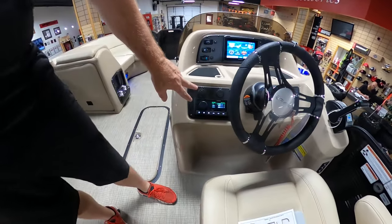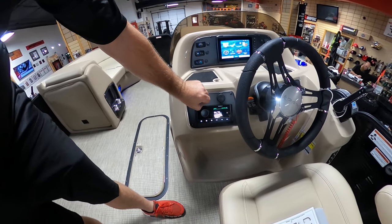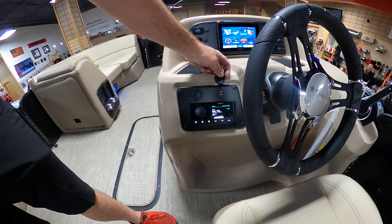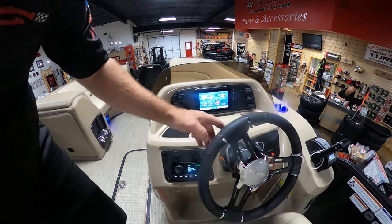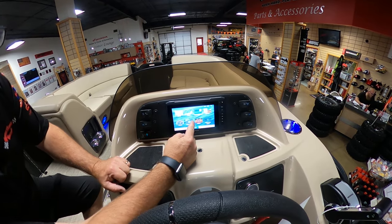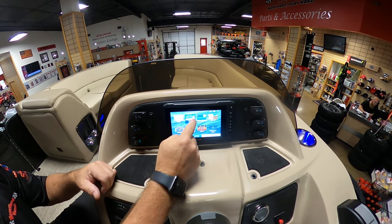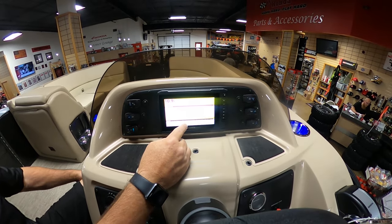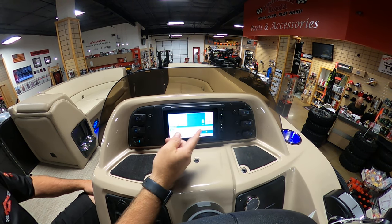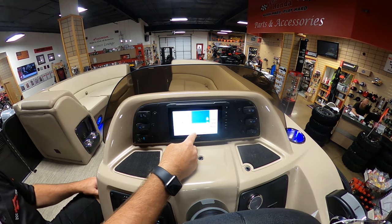You've got the Fusion Bluetooth Stereo with two zones — front and rear — great sound, and you can Bluetooth to it as well. There's also a 12-volt charging plug and two USB ports for charging your phone or tablet. Up on the dash, you've got the Garmin 73SV graph, which is very cool — it's got charts, sonar, Active Captain, and gauges. You can run sonar, or a nav/sonar combo if you're looking for structure or on an unfamiliar lake. I have one on my personal boat and I love it.